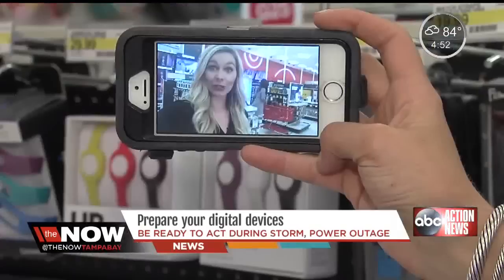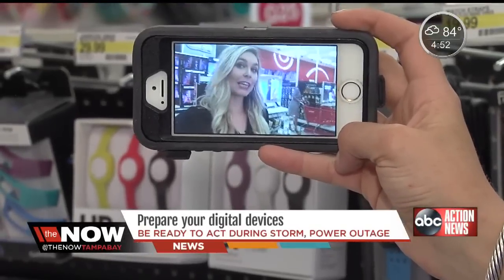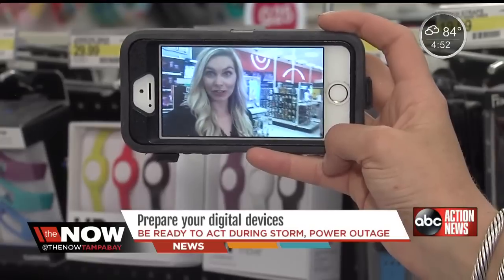And most importantly, after the storm, tell your friends and family you are okay by texting, e-mailing, or sharing it on your social media pages.